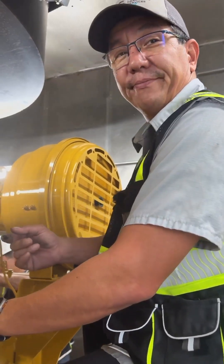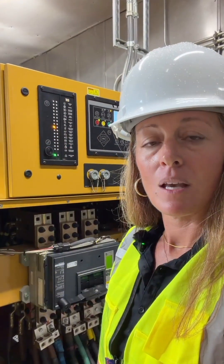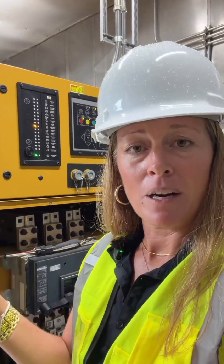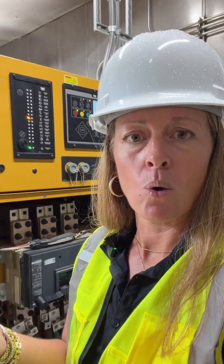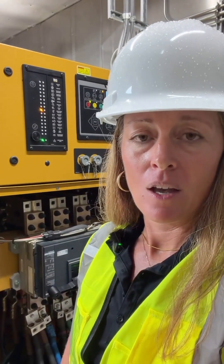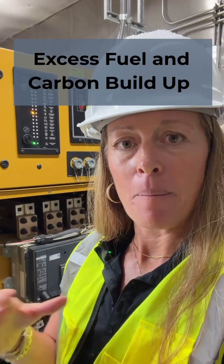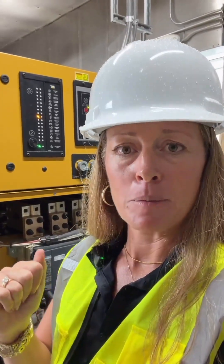When a generator runs at low loads for an extended period of time — say during just exercising events or the occasional short power outage — that contributes to a phenomenon called wet stacking. Wet stacking is the fuel and carbon buildup that develops in your generator's engine due to it not performing at its optimum load.